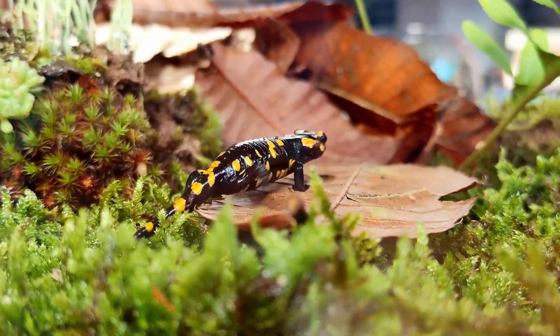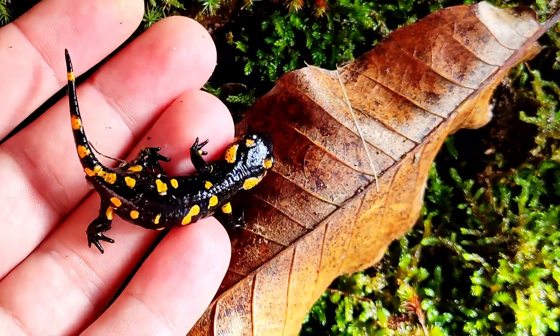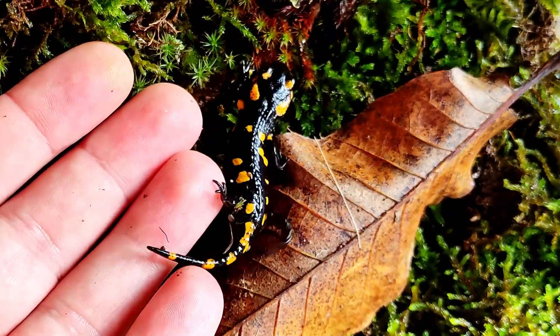Like this fire salamander. The bright yellow spots are a signal of its toxicity. It won't kill you if you touch it, but it's not recommended to play with them.